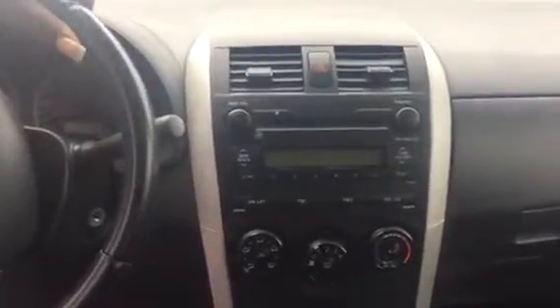Go to the center console and you'll see you have a CD player, AM/FM radio, cold air for the summer, and hot heat for the winter.